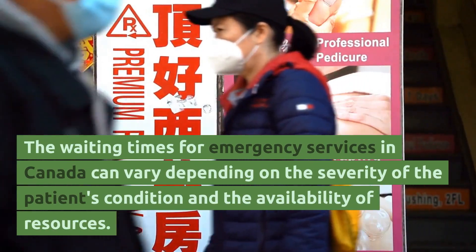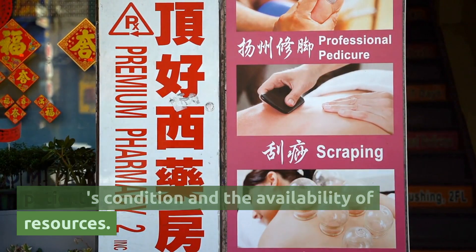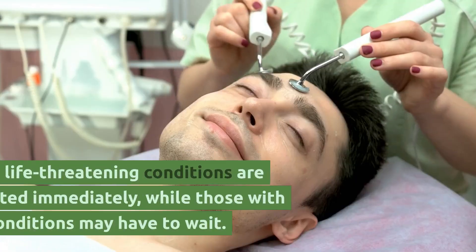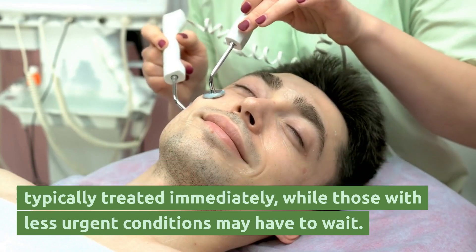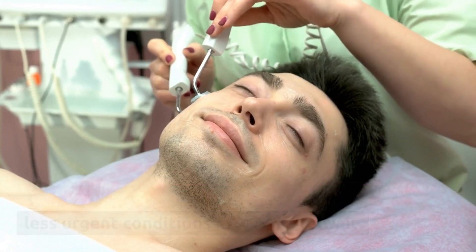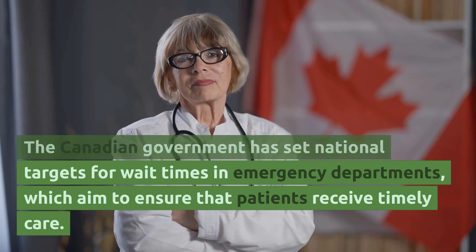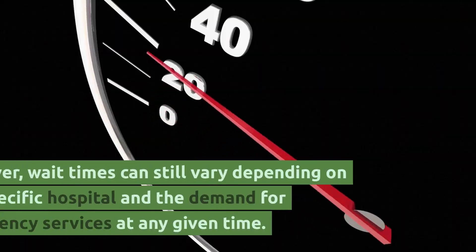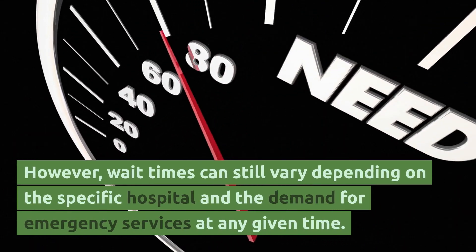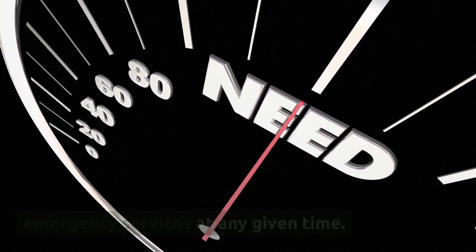The waiting times for emergency services in Canada can vary depending on the severity of the patient's condition and the availability of resources. Patients with life-threatening conditions are typically treated immediately, while those with less urgent conditions may have to wait. The Canadian government has set national targets for wait times in emergency departments to ensure patients receive timely care, though wait times can still vary depending on the specific hospital and demand at any given time.